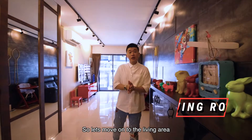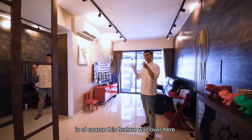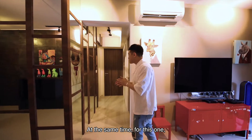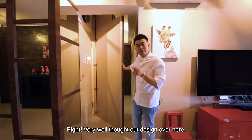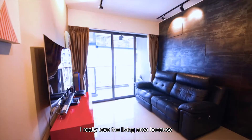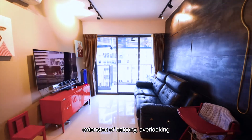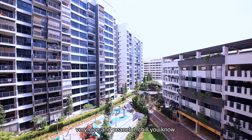Let's move on to the living area. As you come in, the next thing you notice is this feature wall finished with mirror finish and timber strips outlining the entire space. At the same time, it actually conceals your bomb shelter — very well thought out design. I really love the living area because it's cosy, and not to mention you have an extension balcony overlooking nice greenery and a playground — very peaceful and chill.